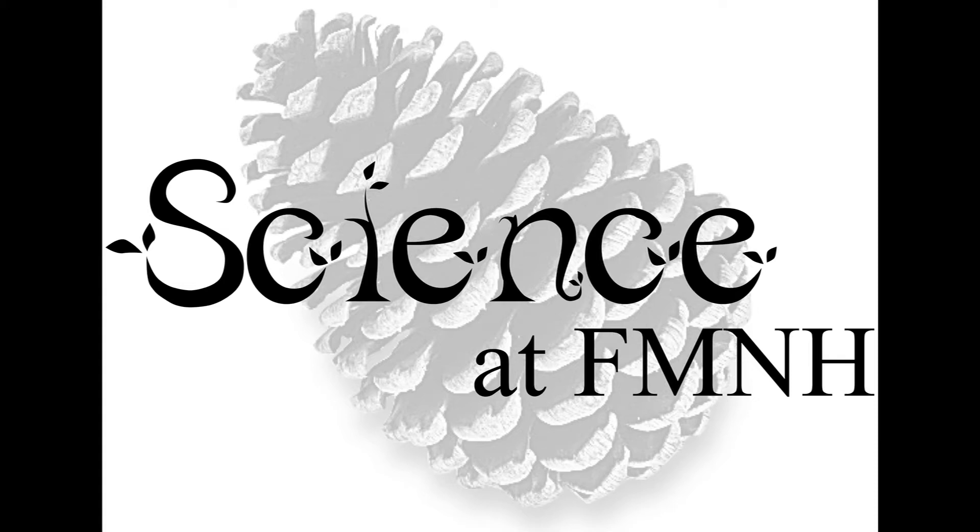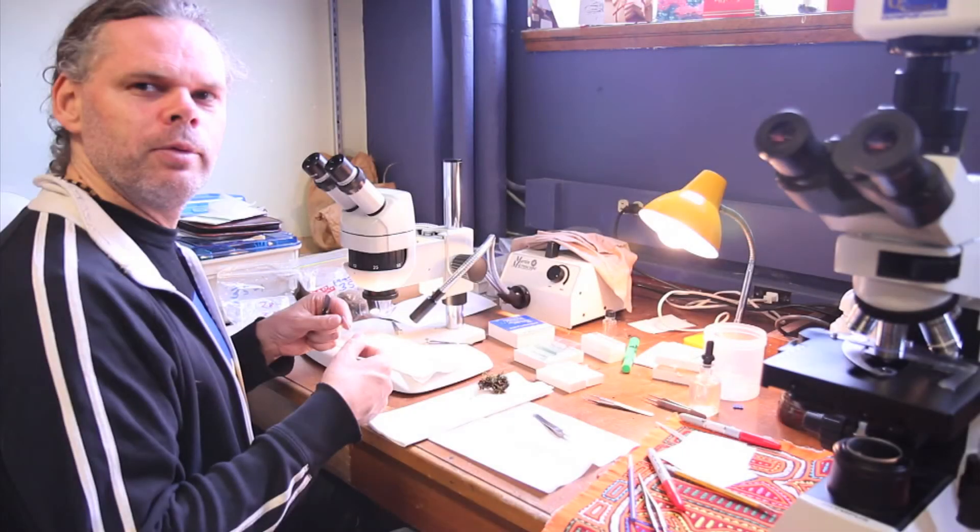Welcome to Science at FMNH, a podcast and video series that explores the behind-the-scenes science, collections, and research at Chicago's Field Museum. We continue our discussion with Matt von Conrad by exploring the unique structures called oil bodies that are found inside the cells of liverworts. My name is Matt von Conrad and I am a collections manager and adjunct curator in bryophytes, or early land plants, at the Field Museum.